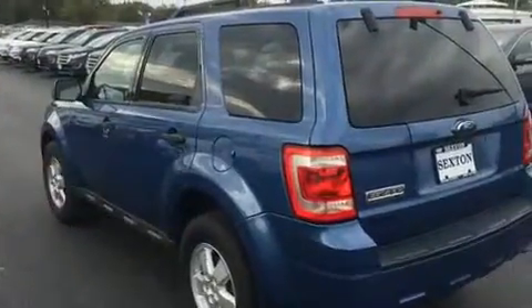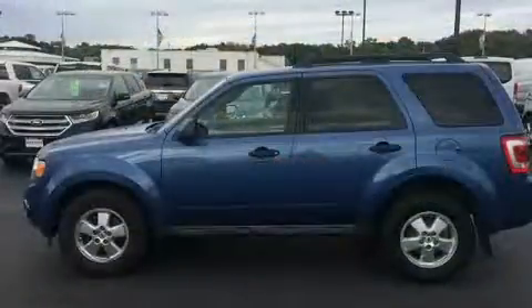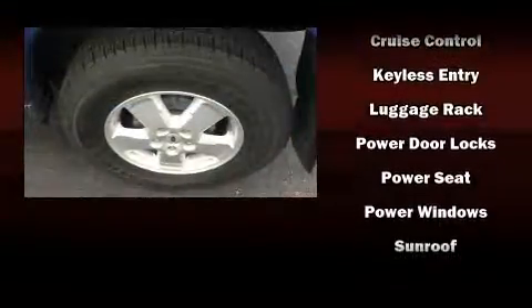Passenger security is always assured thanks to the various safety features such as dual front impact airbags, head curtain airbags, traction control, brake assist, a panic alarm, and ABS brakes.